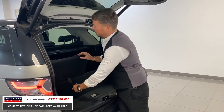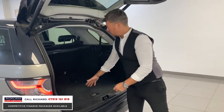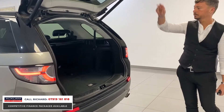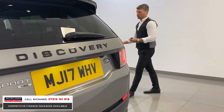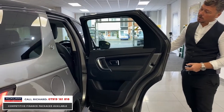The seats fold flat with just a little lever, giving you a ginormous space. It's got a power-operated tailgate, and it is a seven-seater, so anyone with more than three children — or dogs — it's a great car.